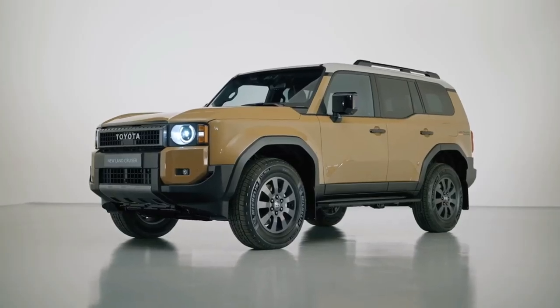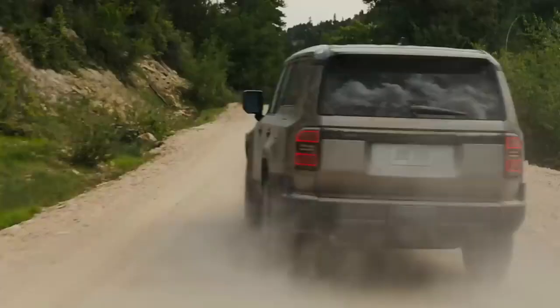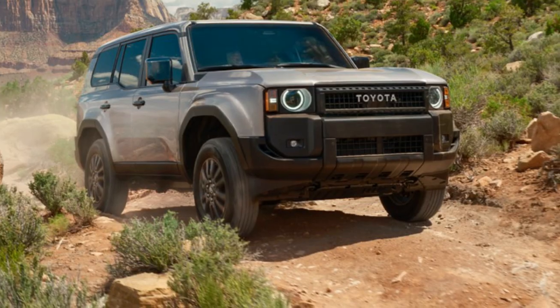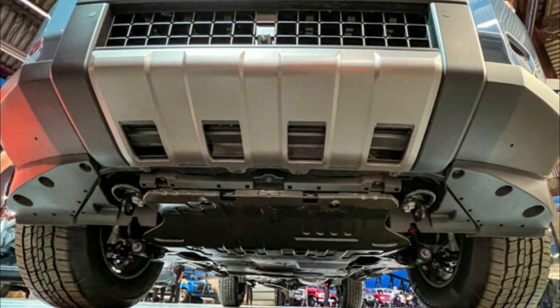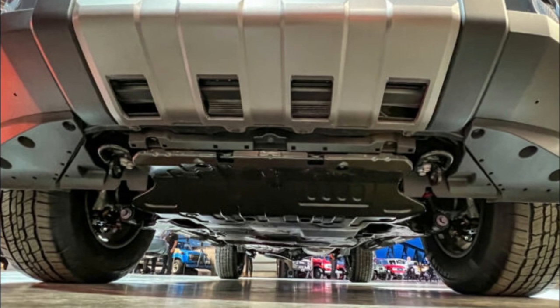It runs exclusively on the iForce Max Hybrid system. Returning to its off-road origins, the Land Cruiser is loaded with cutting-edge chassis and powertrain technologies. To begin with, there is the TNGA-F architecture. In addition to the 8.3 inches of ground clearance, skid plates help shield the underbody from debris during off-road driving, and standard recovery points make it easier to retrieve the vehicle.